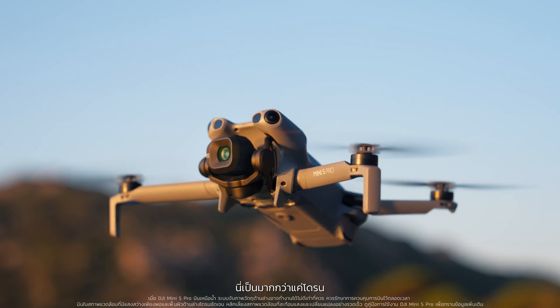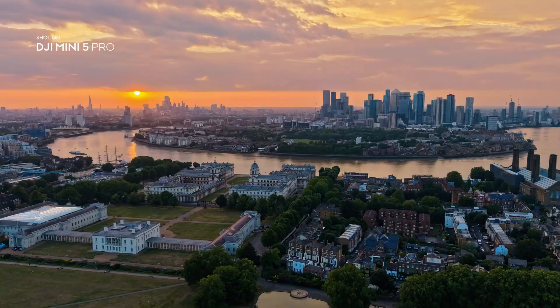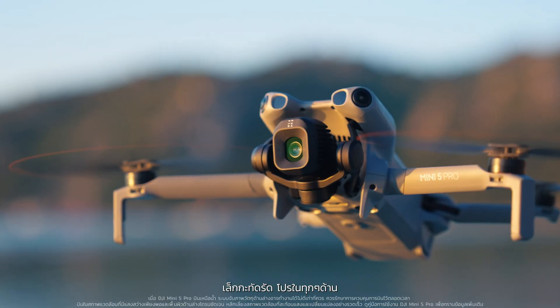This is more than just a drone. It's your powerful partner for pro-level imaging on the go. Mini in size. Pro in every way.